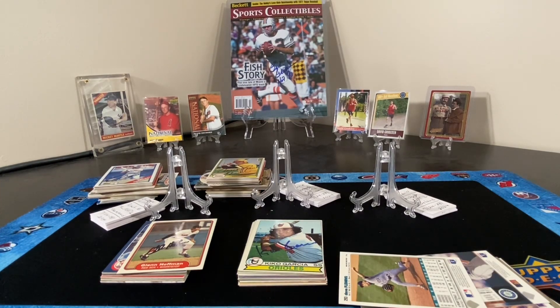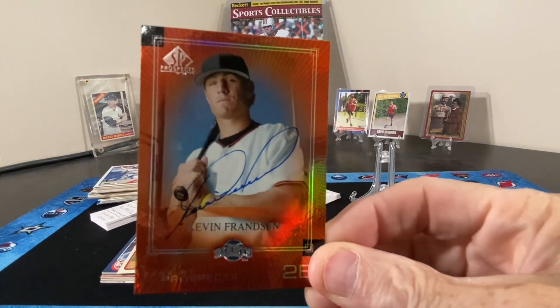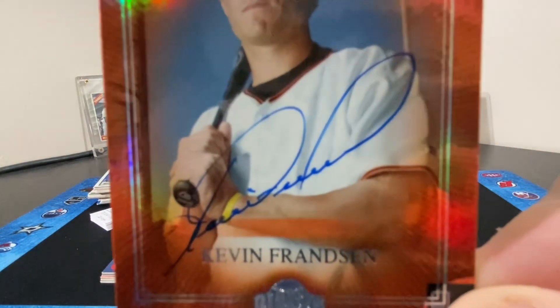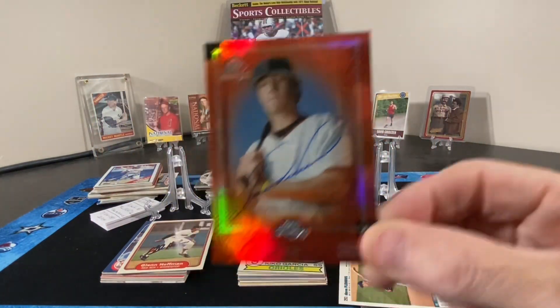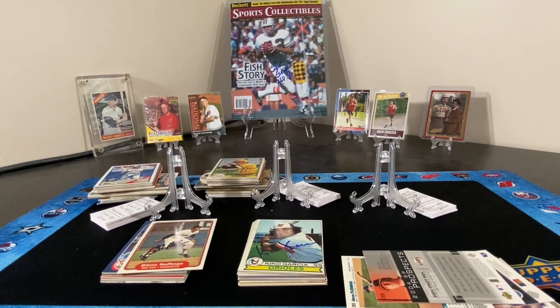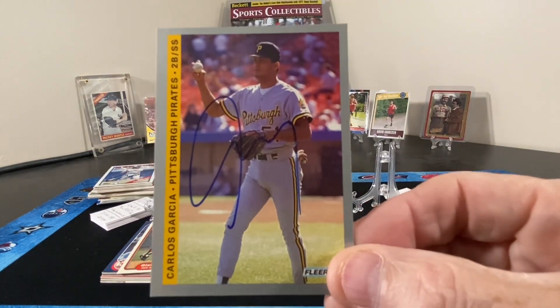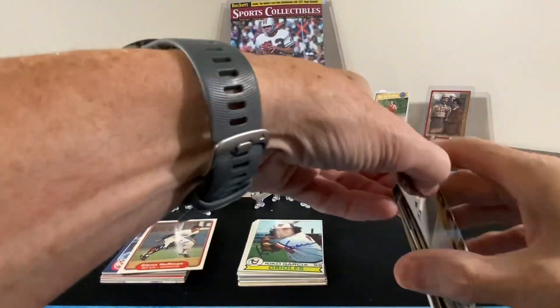We have Kyle Davies — a little bit of reflectivity there, but there's the autograph. Then Mr. Carlos Garcia. Okay, that's our first pile.